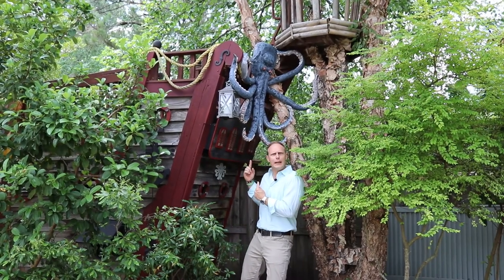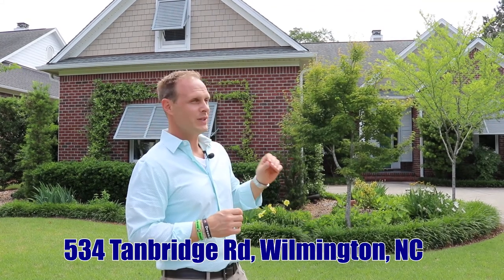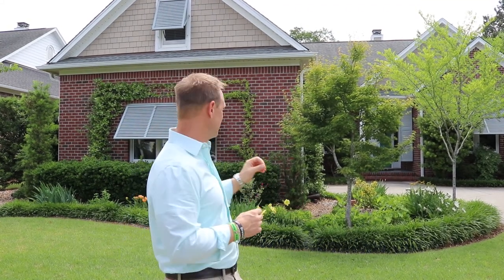Rawr matey! It's the Kraken! Guys, I'm so excited to share with you today 534 Cambridge. What's exciting about this house is yes, it's beautifully landscaped, yes, it's a gorgeous home, but there's so many other little details that you're going to find fun and interesting. Let's go inside, let's check it out, we'll venture outside, we'll see what's going on. Let's have fun with this.